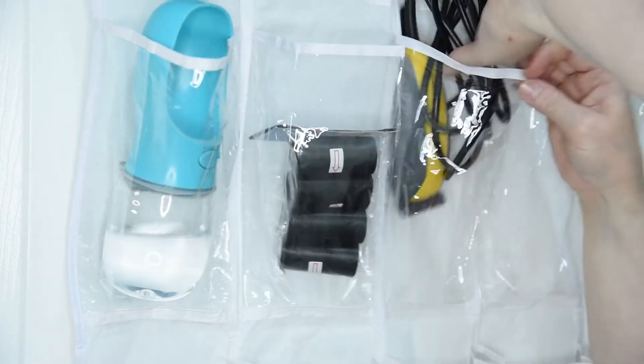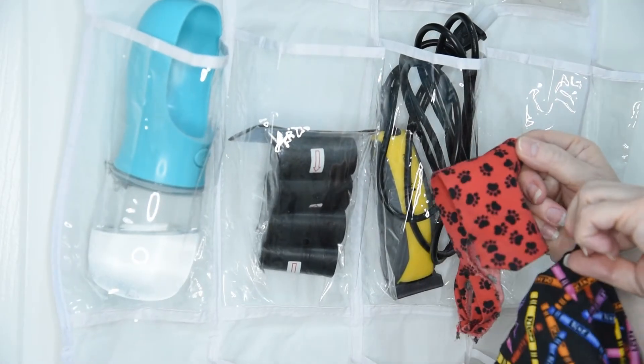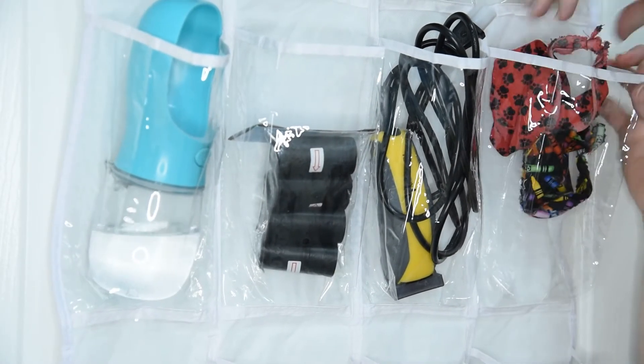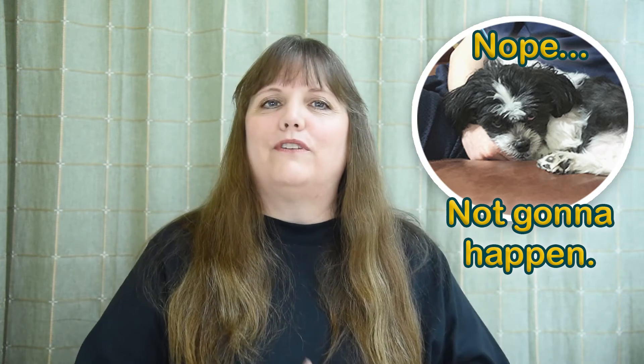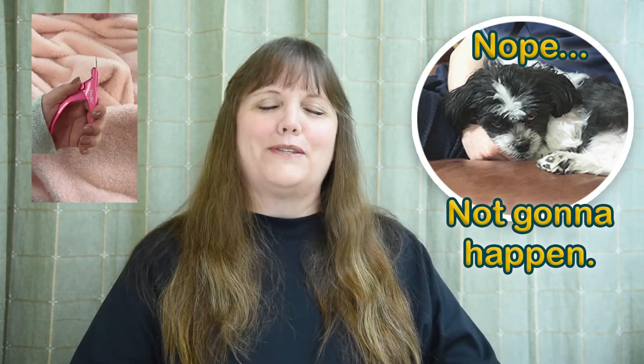You can also fit a hair trimmer in here, or their little bandanas or hats that they might like to wear. You can also fit their toothbrush in here. And although I don't personally have one because my little puppy will not let us touch his little paws, you can also put their little nail trimmers in these pockets as well.